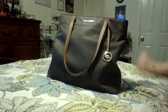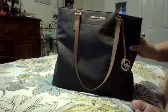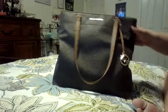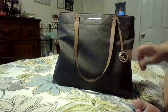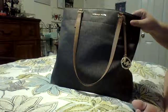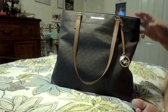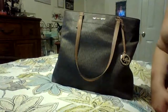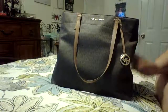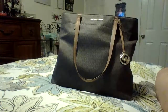Hi everybody, welcome back to my channel. Tonight I'm doing a what's in my bag video on this beautiful Michael Kors Morgan Tote. My sweet husband and my daughter got this for me for Mother's Day. I absolutely love it — it's in the brown monogram with the MK logo hanging on the front. This thing is huge and it holds everything, and it's not even that heavy. We got it at Marshall's on clearance and I absolutely fell in love with it as soon as I saw it.